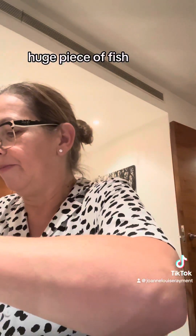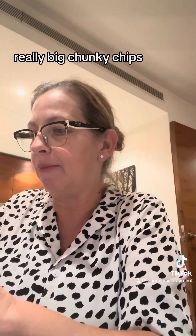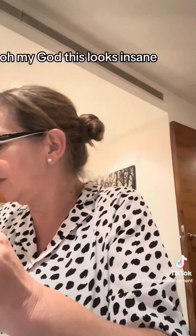Wow! So this is the fish and chips — huge piece of fish, big chunky chips, really big chunky chips. Oh my god, this looks insane!